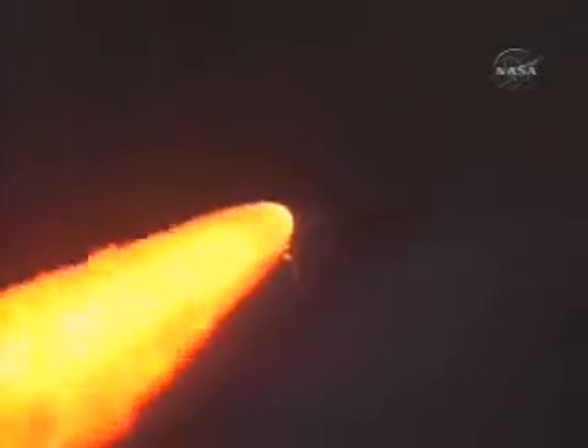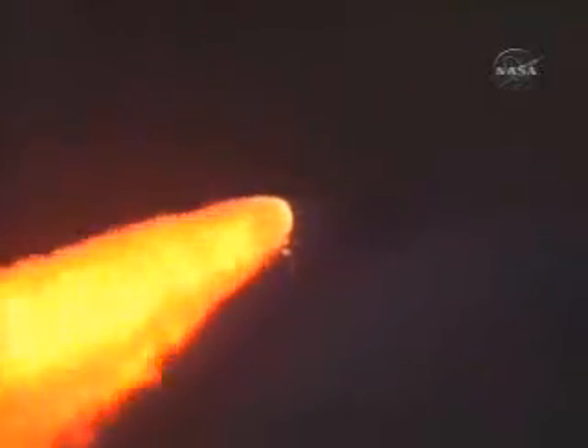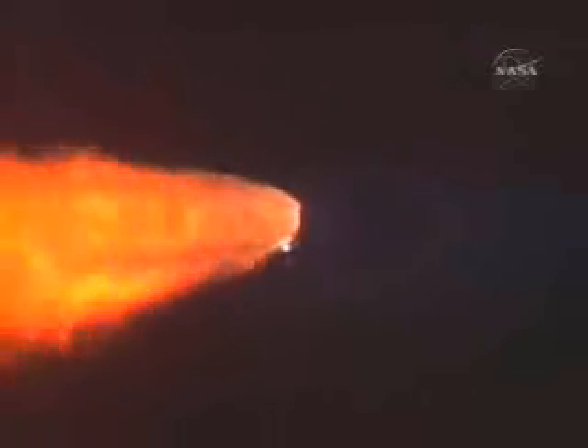Altitude eight miles, speed 1,700 miles an hour, downrange 10 miles from Kennedy Space Center. A minute and a half since launch, Discovery has already consumed more than two and a quarter million pounds of propellant and now weighs less than half what it did at liftoff.